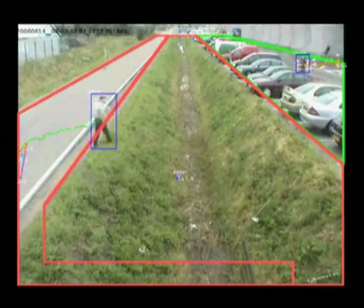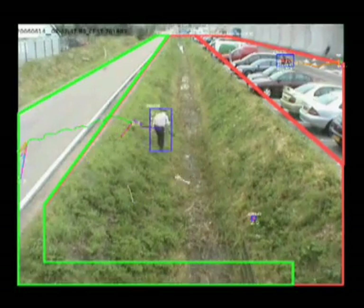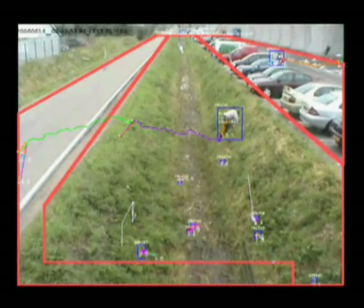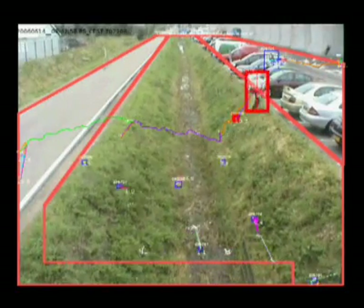You might want to ensure that no one enters the premises. If this is the case, you can create a virtual boundary and the system will alert the surveillance officer if someone crosses the boundary. You can also look through the footage to find out who crossed the boundary.